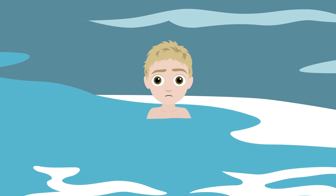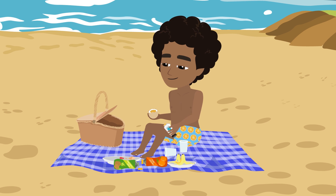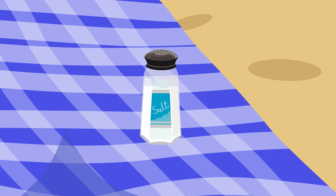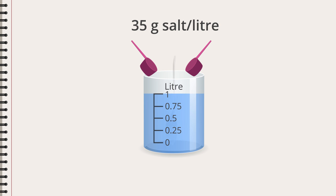Oh, accidentally swallowed some water, did you? And it didn't taste like the water you're used to swimming in? No — seawater contains a lot of salt. It's the same kind of salt used in cooking, common salt or table salt. One litre of seawater contains about 35 grams of table salt, or two tablespoons.